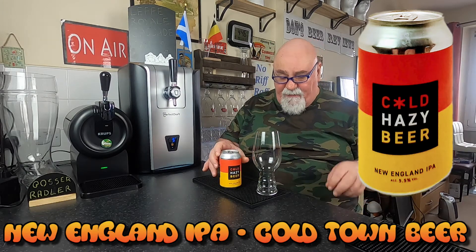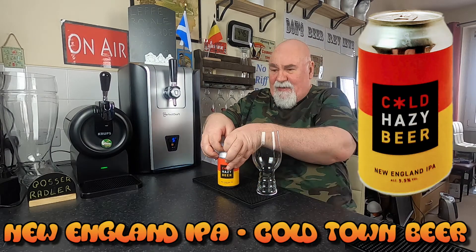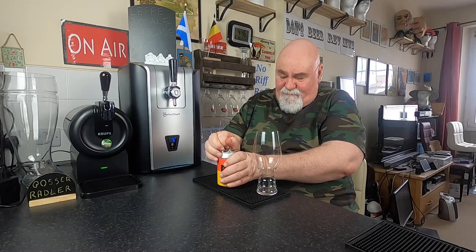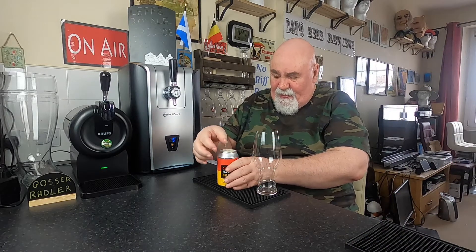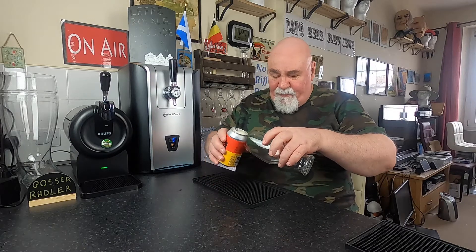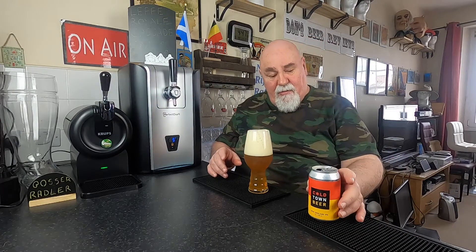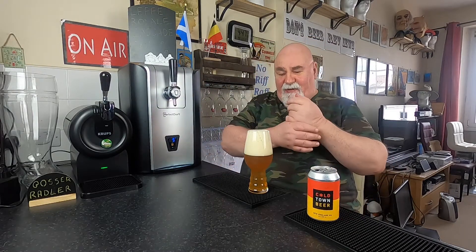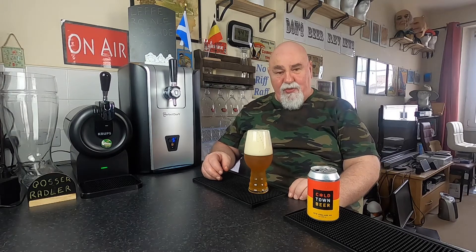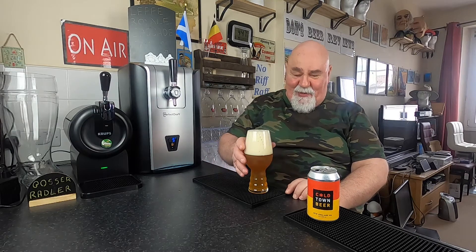Nice colourful can. Let's crack it open, see what it's like. A wee bit of activity there. Well that is very active indeed. That is a true knobhead pour. Worst I've seen in a while.